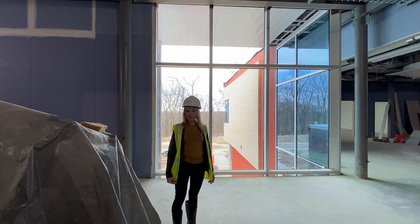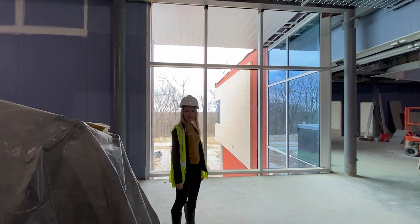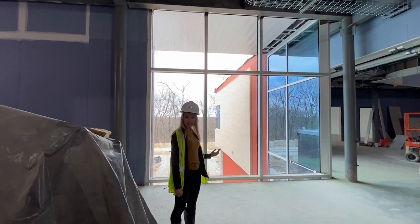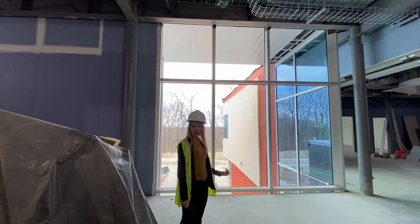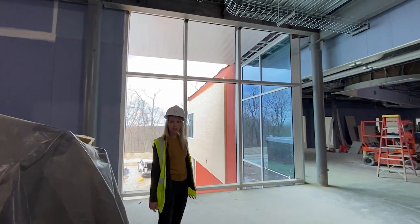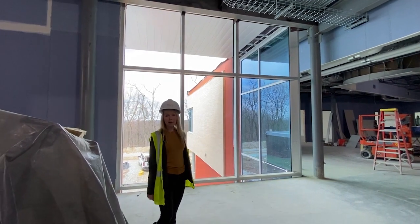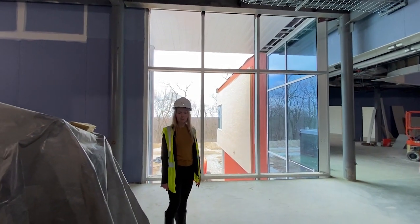We are now inside on the west side of the building. We pointed out that orange wall from outside, and now we're inside — you can see how that orange wraps the corner and continues into the interior. We wanted to make it very fun and engaging so that students walking through this corridor can feel the excitement that this building provides.